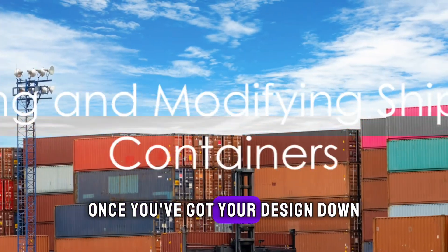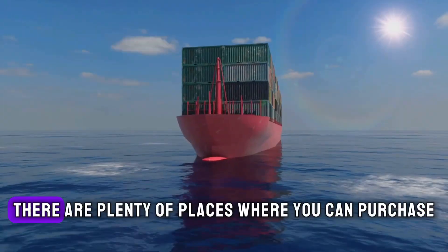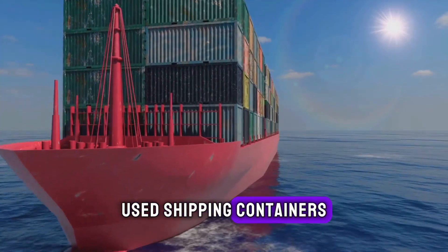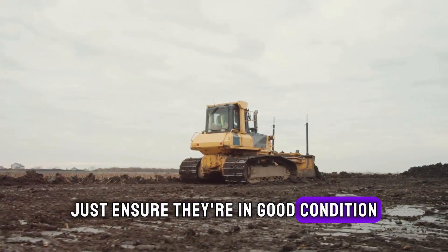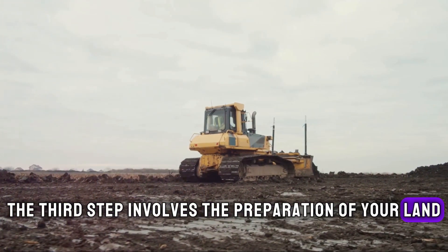Once you've got your design down, the next step is to find and buy your shipping containers. There are plenty of places where you can purchase used shipping containers. Just ensure they're in good condition and structurally sound.